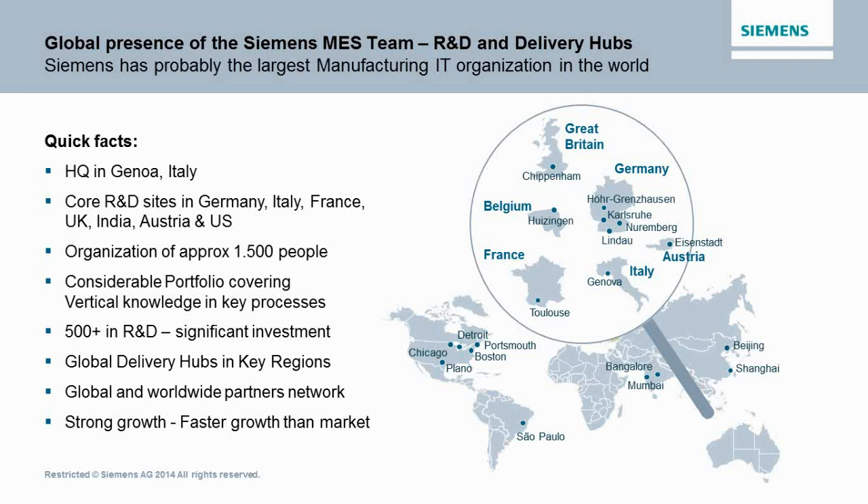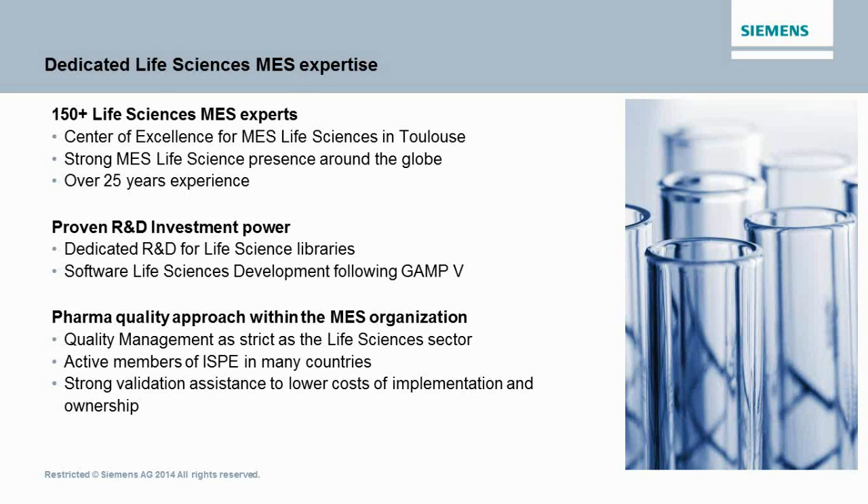We have around about 100 people working exclusively in life sciences in the MES division. We have people dedicated to R&D to build our life sciences libraries. Related to that is the fact that we have to build a lot of quality into the processes and into the way that we are building the software. I will come on to that a little bit later when I talk about how we develop and deploy the solutions.